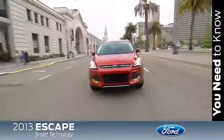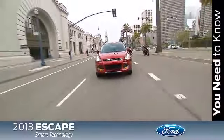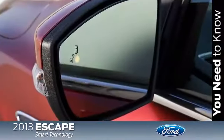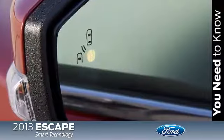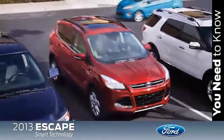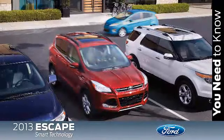BLIS with Cross Traffic Alert is also a great feature to have. BLIS is designed to alert the driver with an illuminated amber light on either exterior mirror if another vehicle is detected in their blind spot, helping make changing lanes easy. Cross Traffic Alert warns the driver of approaching vehicles when they're slowly backing out of a parking space.